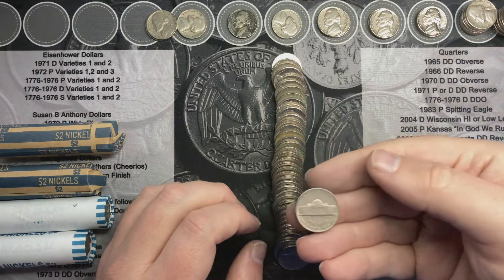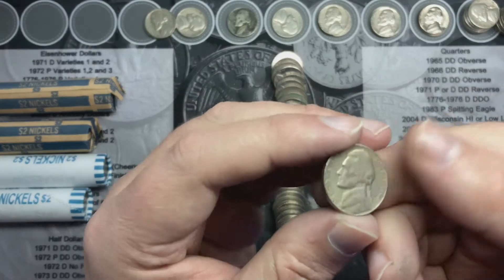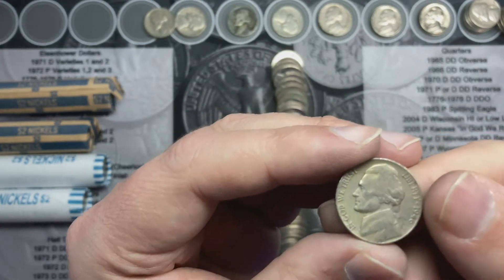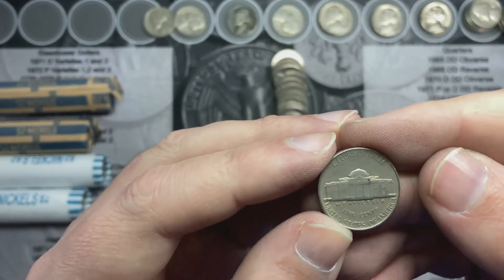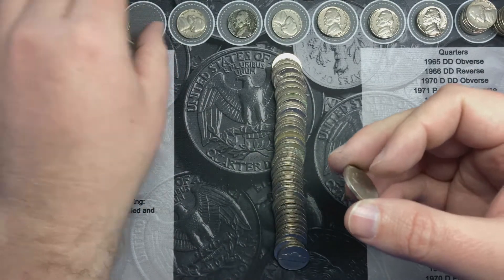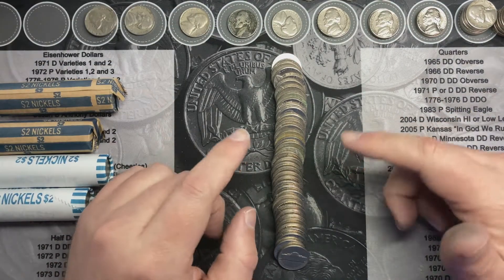I'm on roll 22, four rolls remaining. I picked this one up and flipped it over — just opened up the roll and this is a 1946, 1946 out of Philadelphia. That's another 40s nickel.